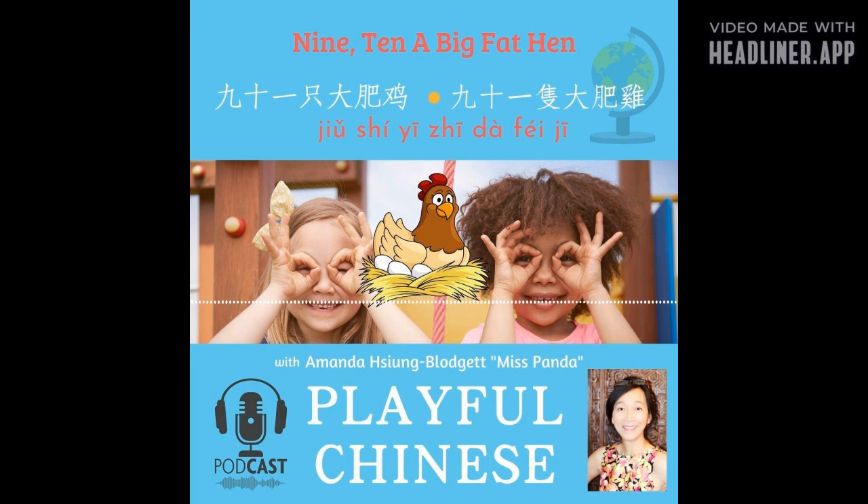一、二、穿好鞋，穿好鞋. 三、四、关好门，关好门. 五、六、捡木棍. 七、八、排一排，排一排. 九、十、一只大大的肥母鸡，一只大大的肥母鸡.